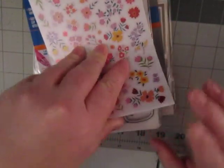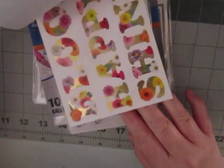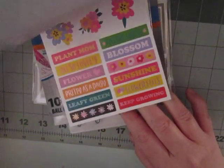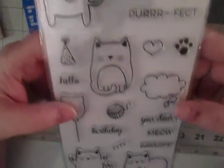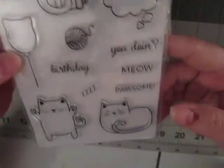The first thing she got me is this Recollection sticker book. You could definitely use it for planning or scrapbooking — really cute stuff. And then, by far, my favorite thing she got me is this little cat stamp. It's so cute. And look at the cat balloon — oh my god, I'm just in love.